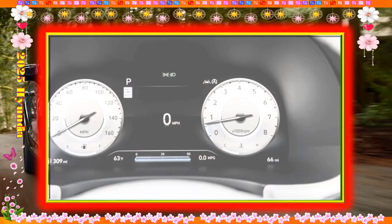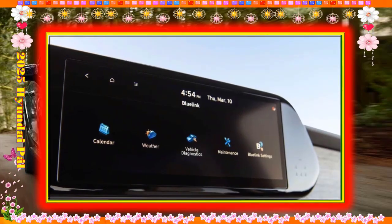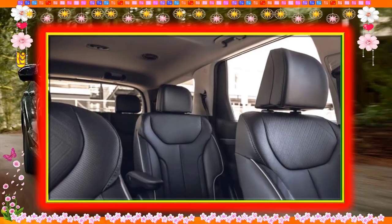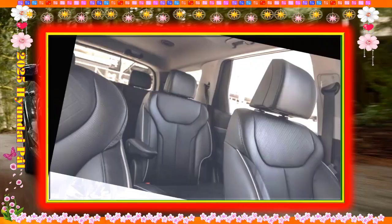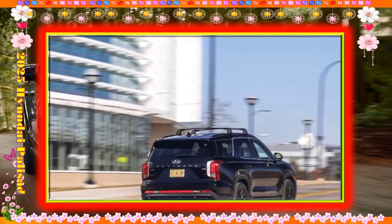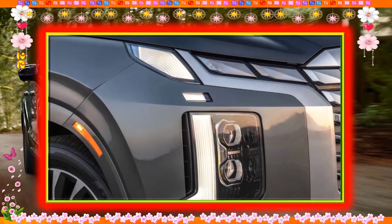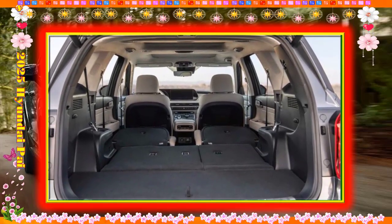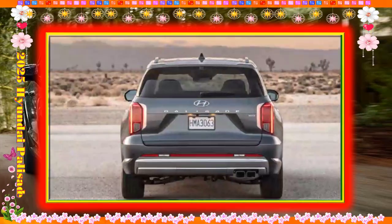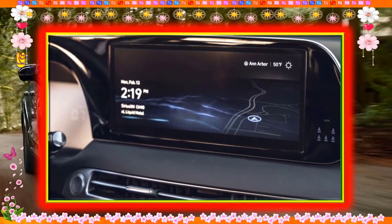The Palisade comes with a five-year, 60,000-mile warranty including the first three years of basic scheduled maintenance. Hyundai offers the Palisade in SE, SEL, XRT, SEL Premium, Limited, Calligraphy, and Calligraphy Midnight trim levels. The base Palisade SE should ring in around $38,000. It includes a 12.3-inch touchscreen, standard Apple CarPlay and Android Auto, cloth seats, a six-way power adjustable driver's seat, and 18-inch alloy wheels.